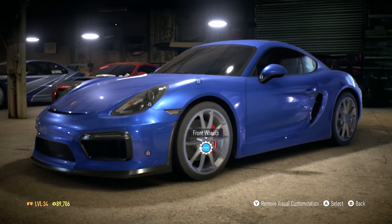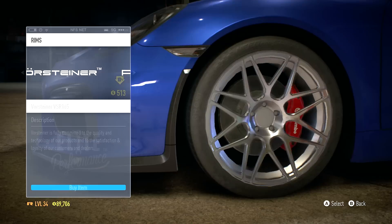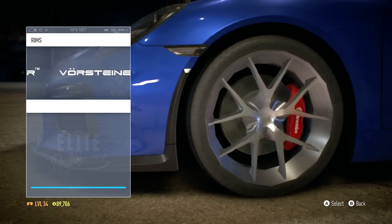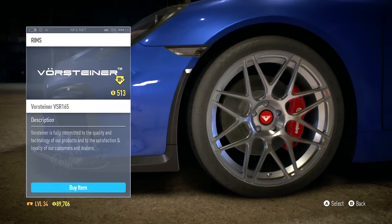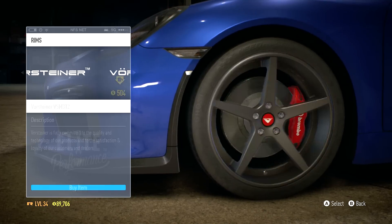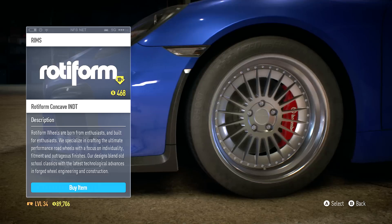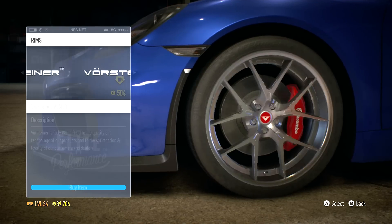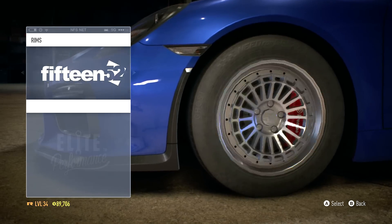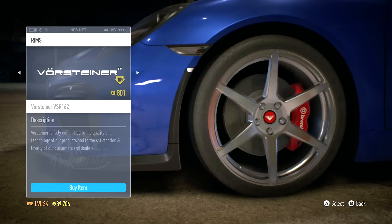We're going to change the rims. We have the stock GT4s and then some other options - actually these weren't terrible. We're gonna keep moving through the options. Looking for something sporty but at the same time functional. There's a Porsche rim in here too.